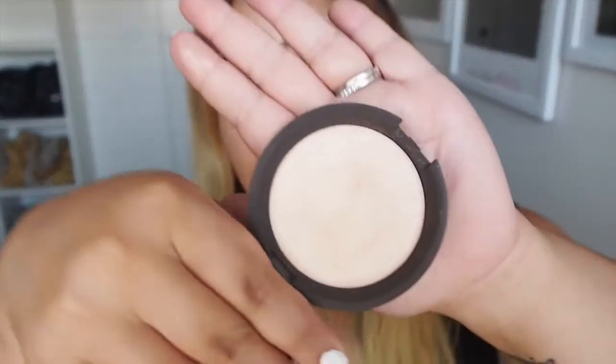Sephora opened up their first Melbourne shop at the end of last year, so I waited a few weeks for it to die down before I went in and I got this Becca and Jaclyn Hill highlighting kit. This is the Shimmering Skin Protector in Champagne Pop, and I've heard a lot of great reviews about it. When I saw it in store I just had to try it — it was glowing like Edward Cullen. I've been using this, which I'm wearing now, and I love it.